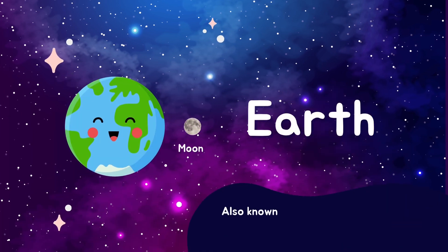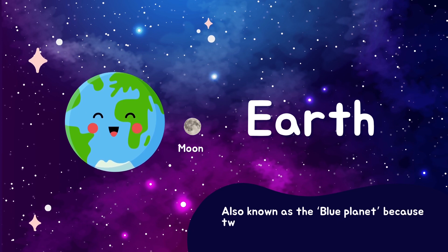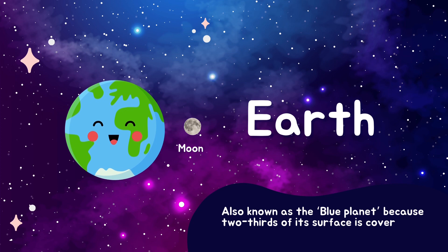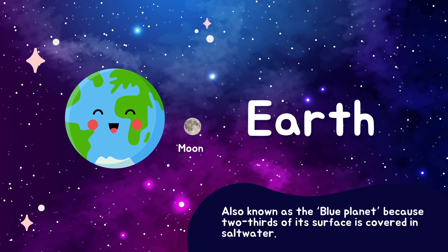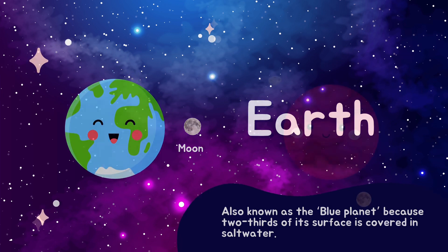Moving on to the next planet, Earth, our home. Earth is very special because it's the only planet with plants, animals, and people like us. It's also packed with beautiful oceans and dazzling forests. We need to take good care of our precious planet, alright?